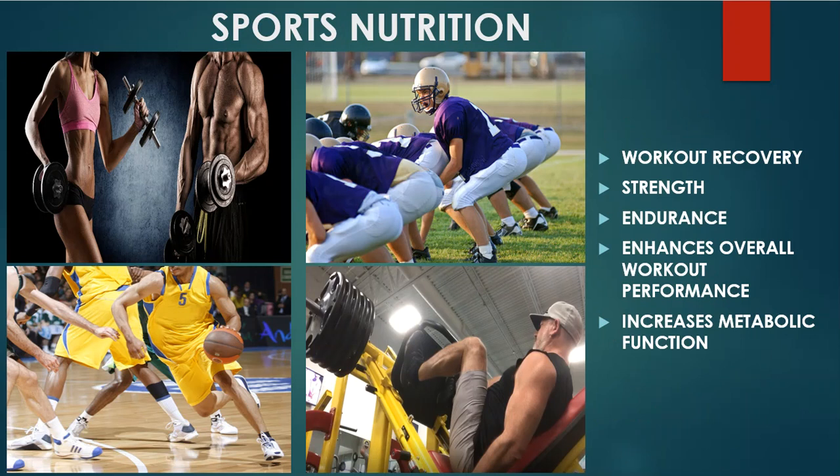That leads me into the next area where sulfur is beneficial: sports nutrition. Why so many people don't understand how important sulfur is for sports nutrition, working out, exercise, and athletics boggles my mind. If you want to take your workout performance to the next level, you need Sulfur Defense.